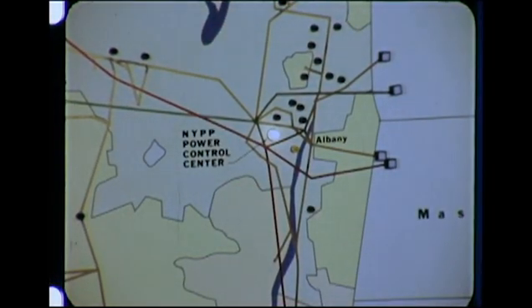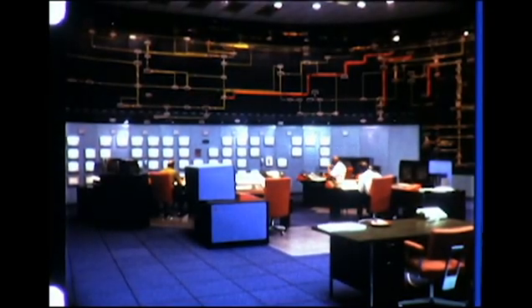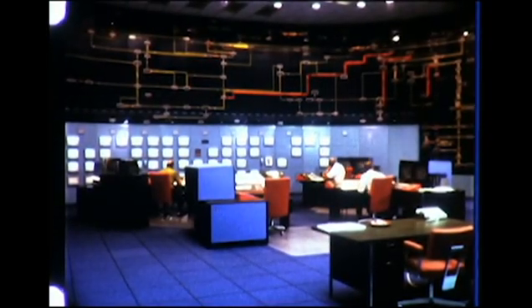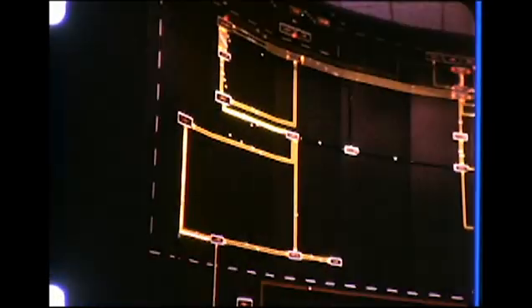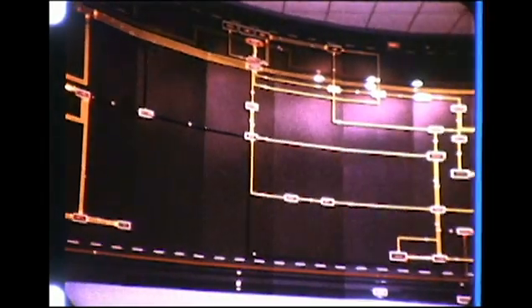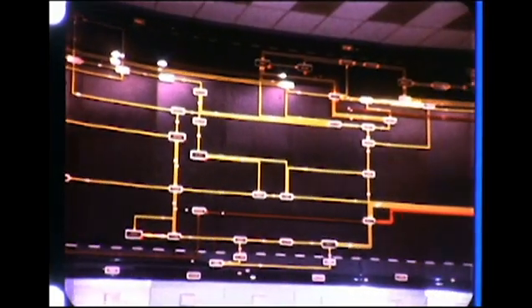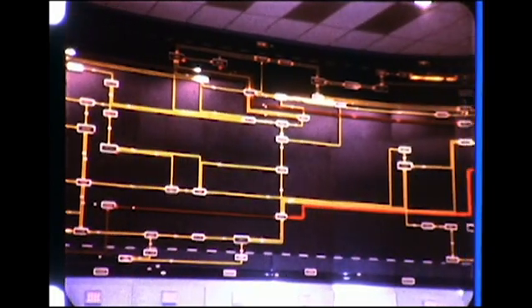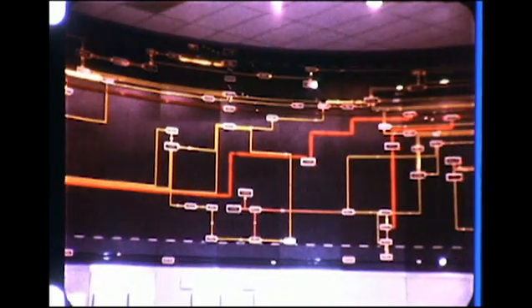Opened in 1969, this $4 million Master Dispatch Center is responsible for security of the statewide bulk transmission system. In the pool's control room, electronic displays provide real-time information for the three-man dispatcher teams. The 80 by 16 foot animated system diagram board indicates the operating status of 400 transmission lines, 46 generating stations, and 34 substations — 24,000 megawatts of capability, anticipating summer peak demands exceeding 19,000 megawatts.